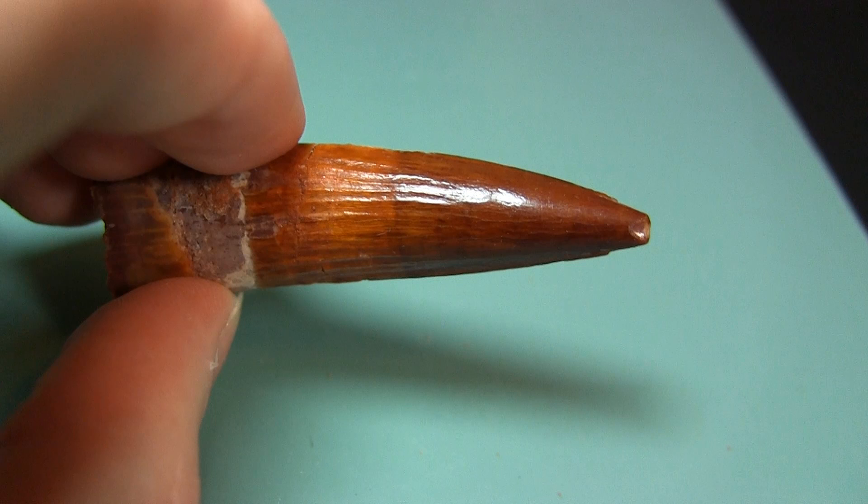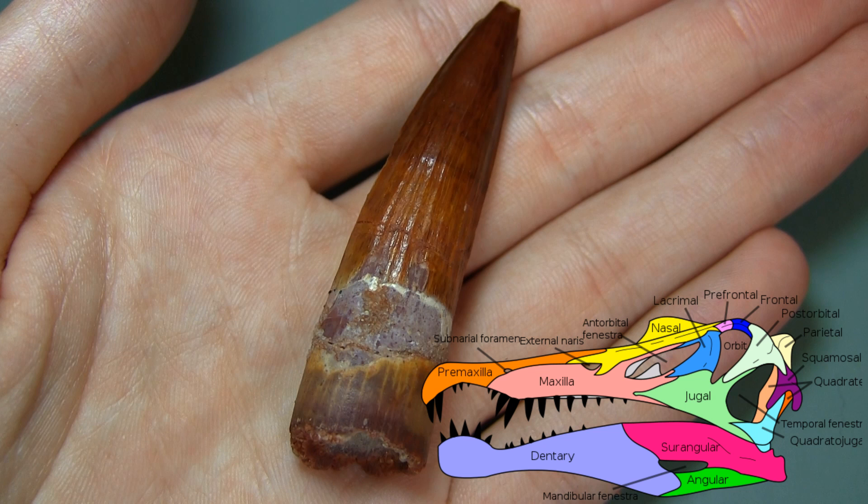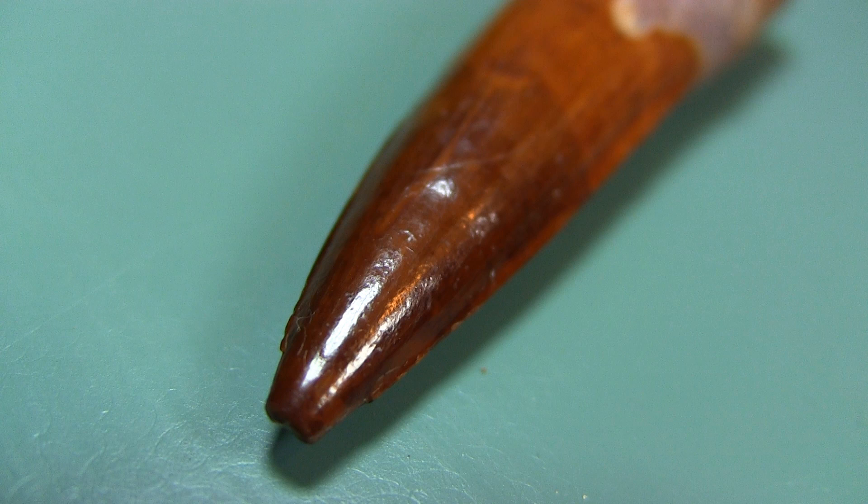The tooth is a very distinct, conical shape, and does not possess any serrations, which are likely adaptations for feeding on fish. Although I'm not sure, and this is kind of a complete guess based off one reconstruction, this tooth probably sat in the maxilla of the animal, or possibly the premaxilla. The tip of the tooth is worn down, which could be due to other teeth wearing it, or maybe as a result of taphonomic processes, although not as probable.